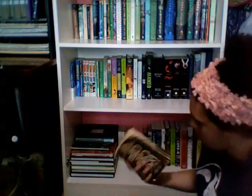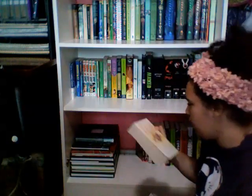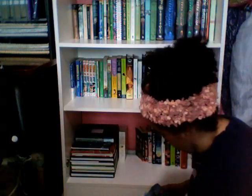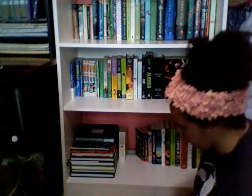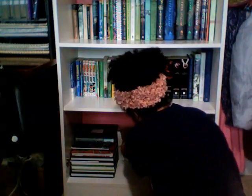Then I got The Clan of the Cave Bear, Valley of Horses, The Mammoth Hunters, and The Plains of Passage, all by Jean M. Auel. The reason the first three books are in bad shape and The Mammoth Hunters has no cover is because my parents got these years ago when they read them, so they're not in the best condition.